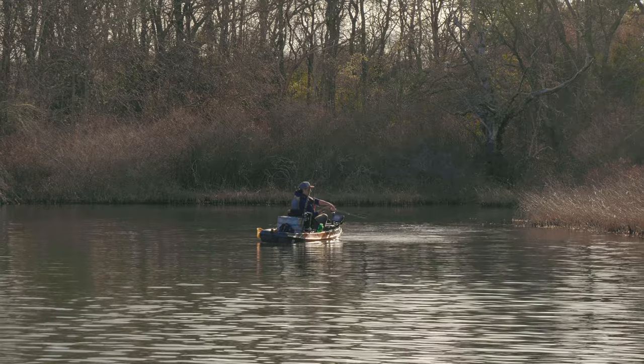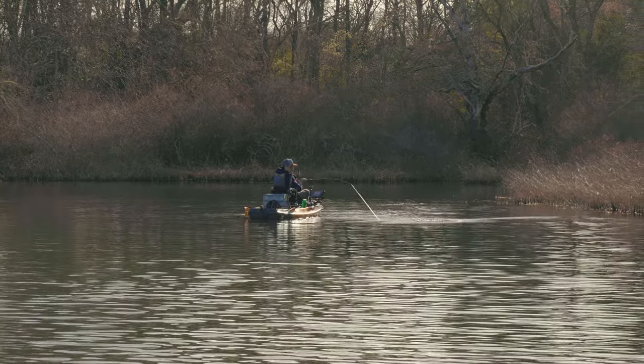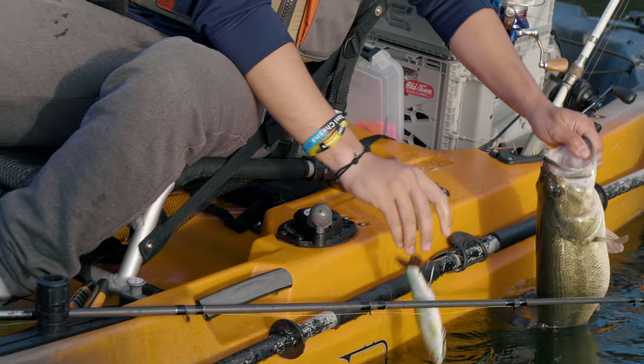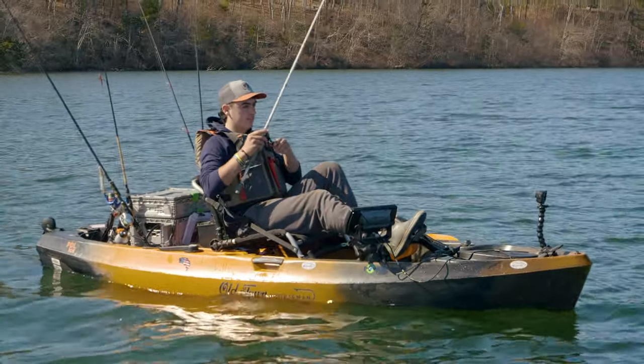I like to throw wacky rigs, Neko rigs, Texas rigs — a lot of soft plastics. For hard baits I really only throw glide baits or big hard plastic swimbaits, and then I like fishing lipless crankbaits and yo-yoing them off the bottom.